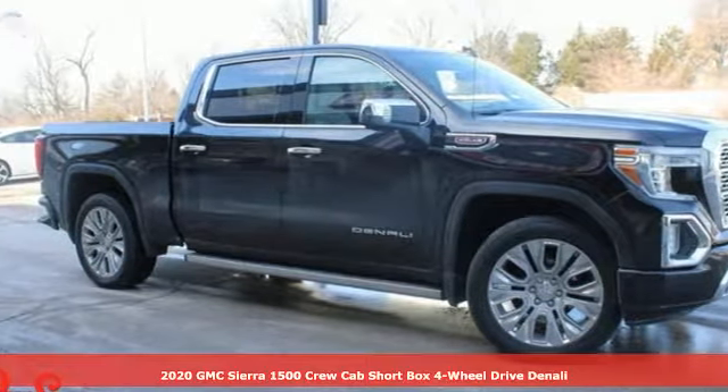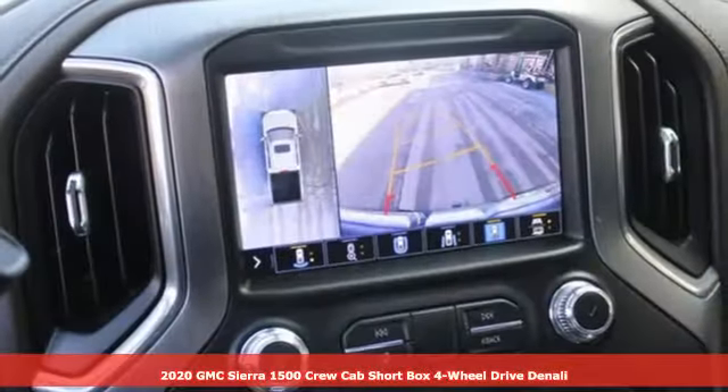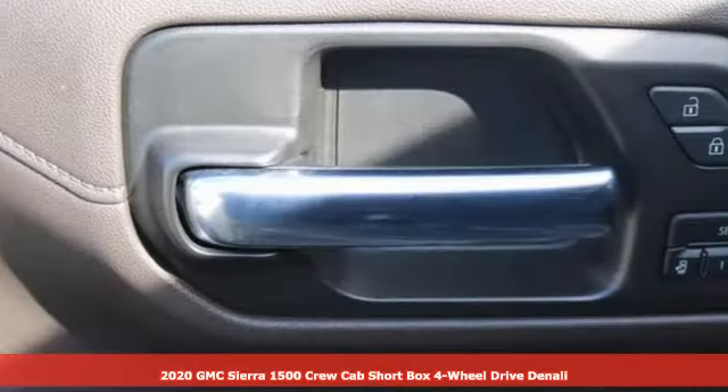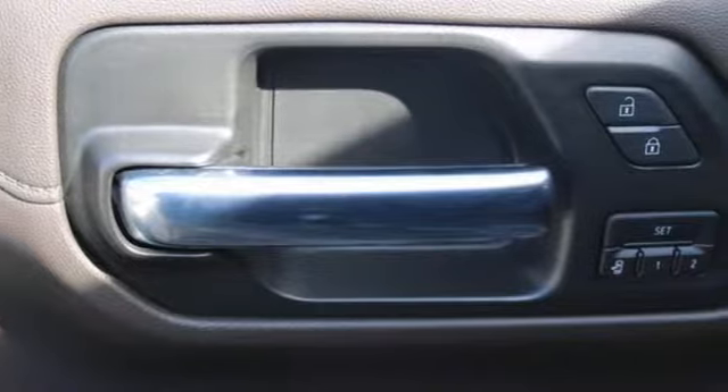Here's a 2020 GMC Sierra 1500. Comfort, convenience, power and performance. For most trucks, these are ideals. For this truck, it's an undeniable reality.